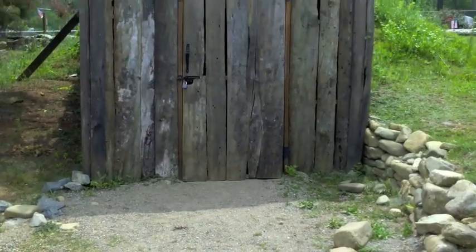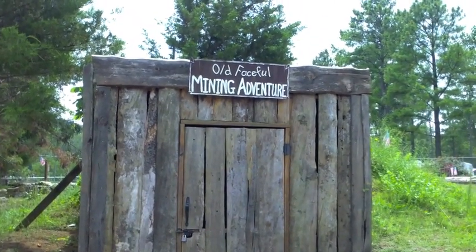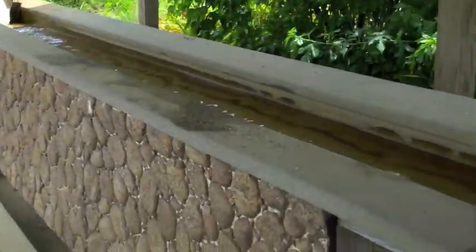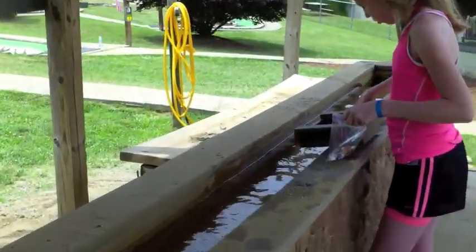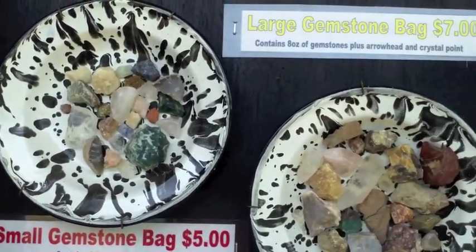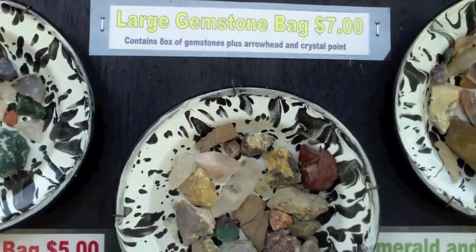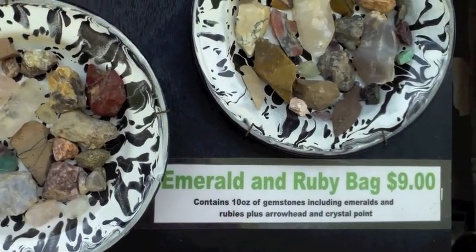Once miners are done, they can take a special booklet to see what they have found. The second activity is the mining sluice, where you can sift for precious minerals and gemstones. There are also several different gemstone bags that miners can sift from.